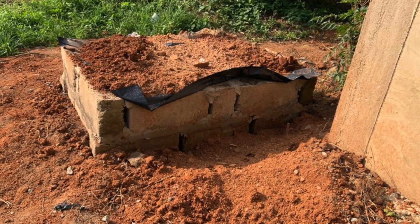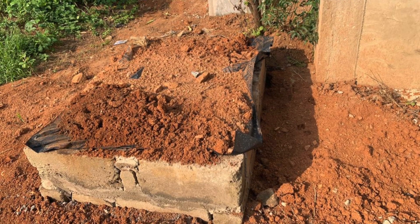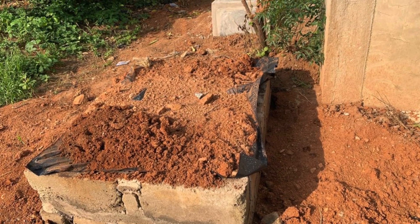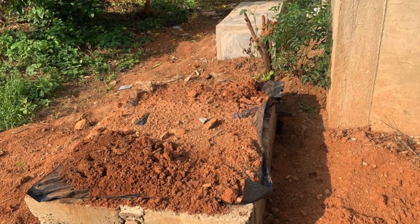So that in case tomorrow we need to locate where the soak away is, it's easier to find. That's basically what I'm proposing, and that's how I'll be proposing it to most homeowners going forward.